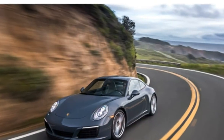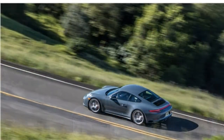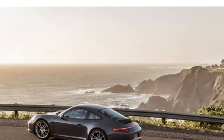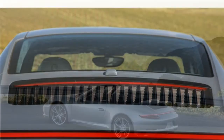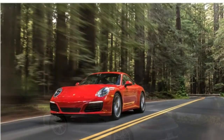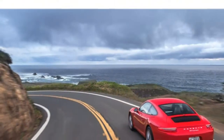Pros and cons: terrific handling, powerful engines, and a stylish interior. On the downside, some rivals have better infotainment systems, and the rear seats are not hospitable for passengers.